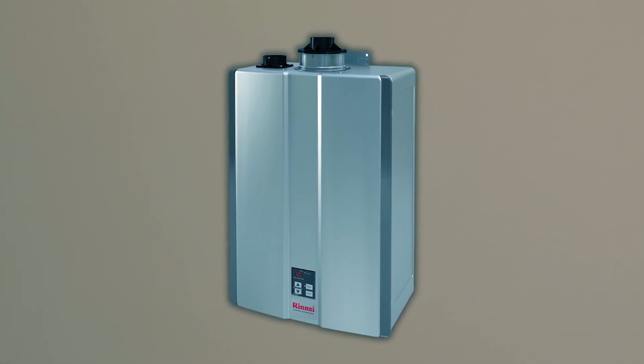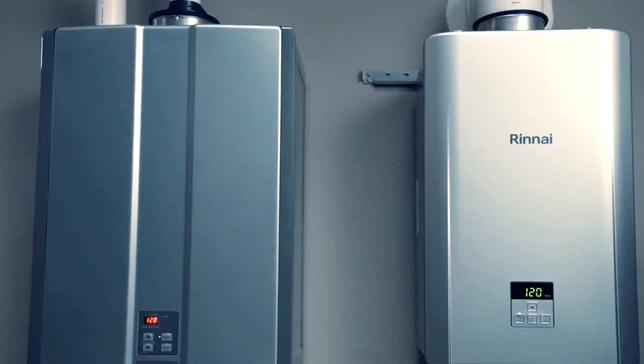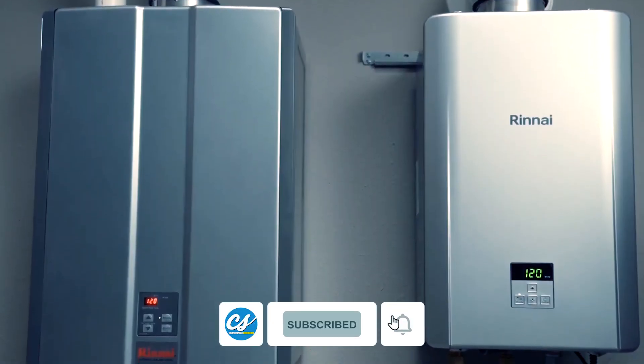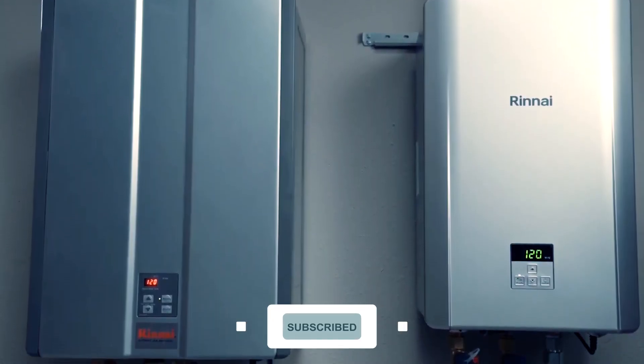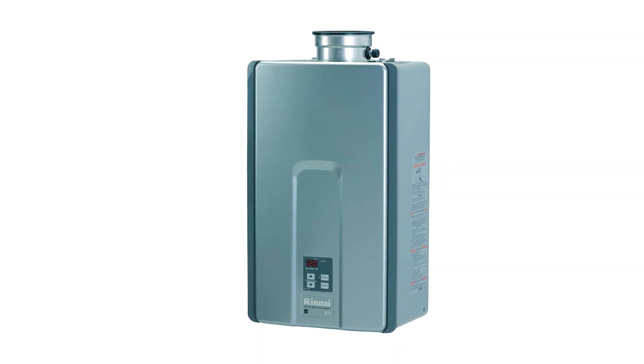Backed by a substantial 15-year warranty on the heat exchanger and five-year coverage for labor and parts, this water heater is a durable investment in comfort and reliability.